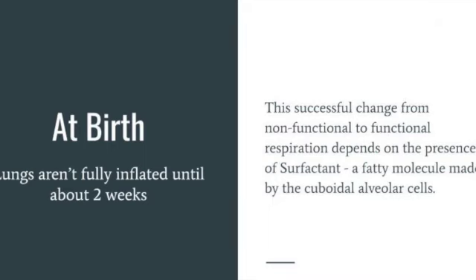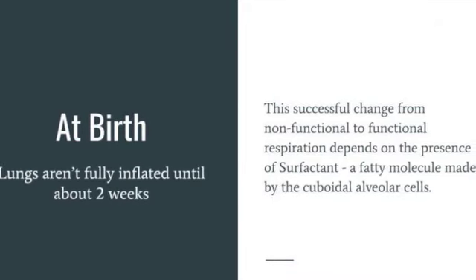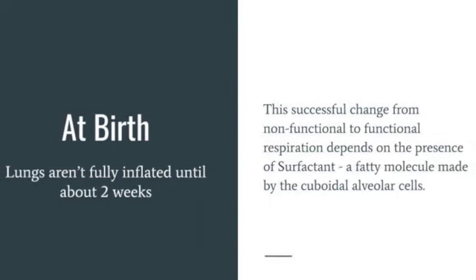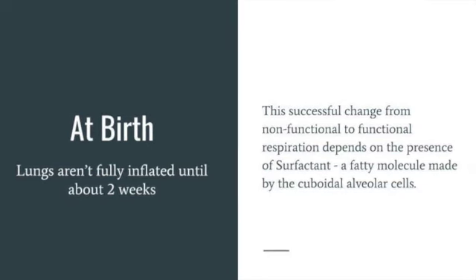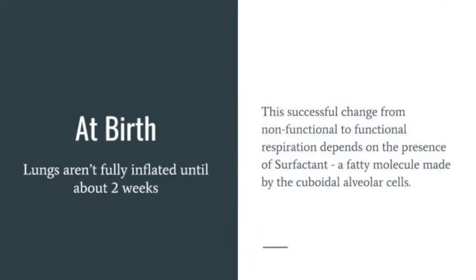At birth, the fluid-filled pathways are drained and the respiratory passageways are filled with air. The alveoli inflate and begin to function in gas exchange, but the lungs are not fully inflated for two weeks. Surfactant lowers the surface tension of the film of water lining each alveolar sac so that the alveoli don't collapse between each breath.